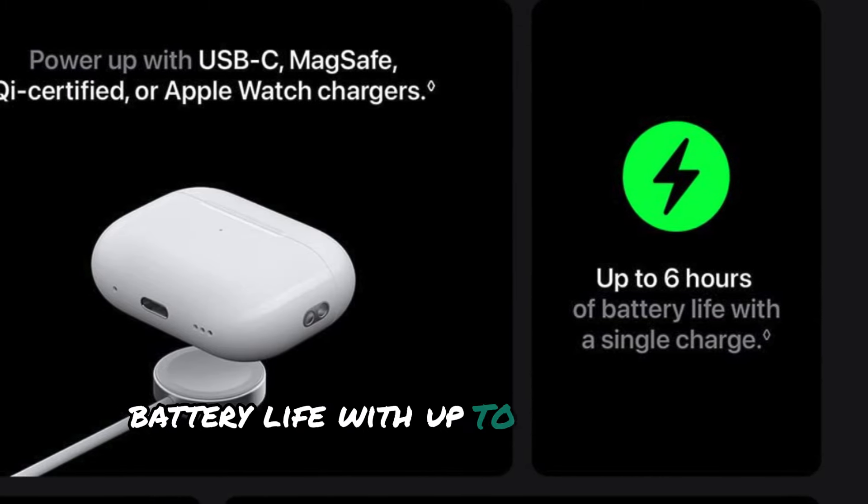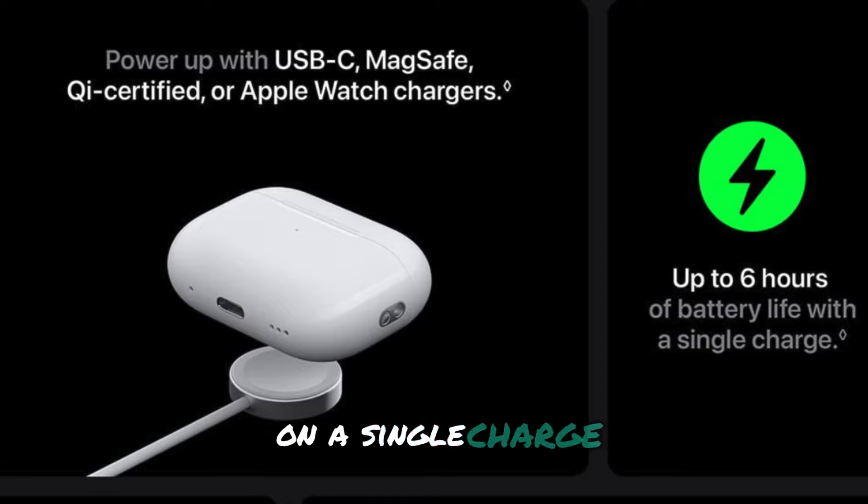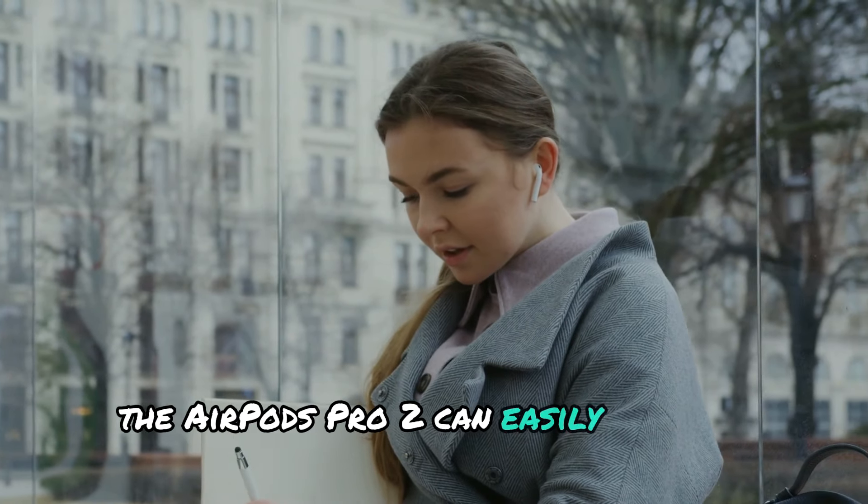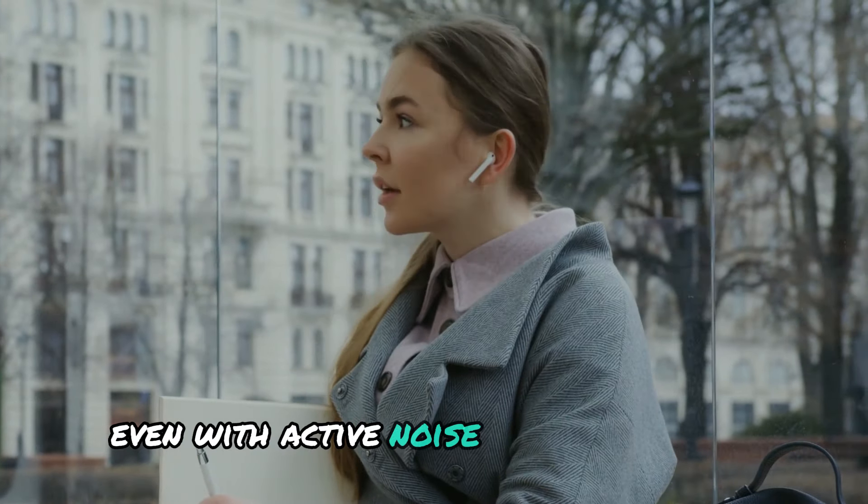Battery life? With up to 6 hours of listening time on a single charge and up to 30 hours using the charging case, the AirPods Pro 2 can easily keep up with your day, even with active noise cancellation on.